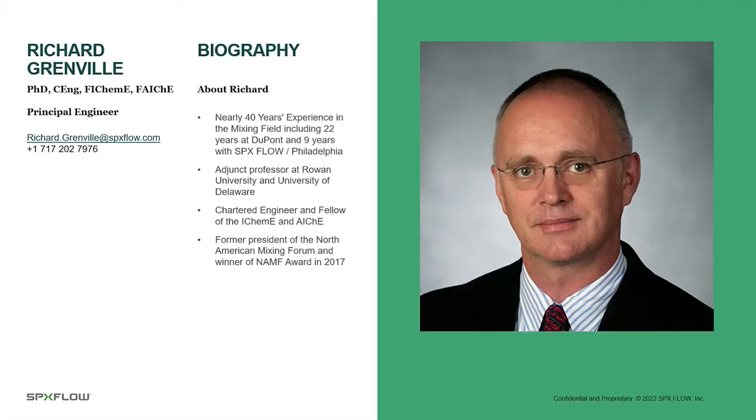I'd like to say a few words about myself. My name is Richard Grenville. I'm a principal engineer at SPX Flow's mixing solutions business. I have nearly 40 years of experience in the field of mixing, including 22 years at DuPont in the corporate engineering department, and nine years with Philadelphia Mixing Solutions, who were acquired by SPX Flow about 18 months ago.